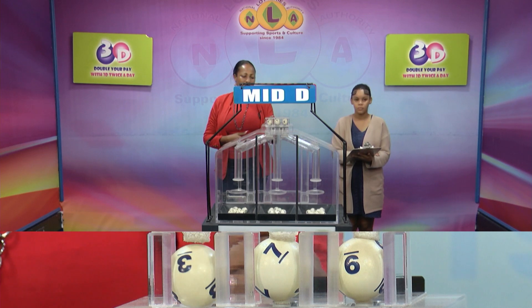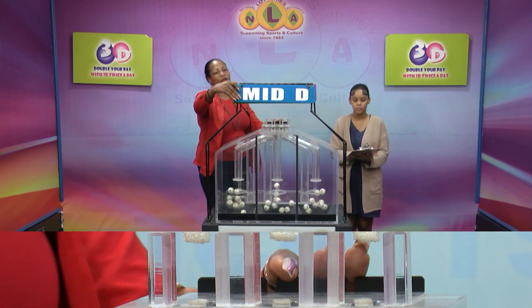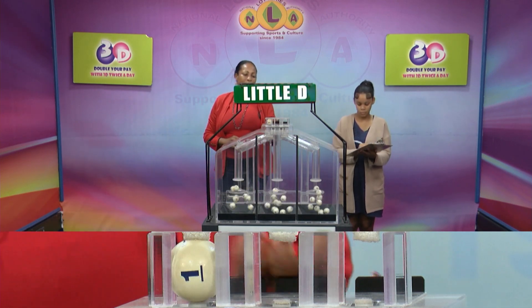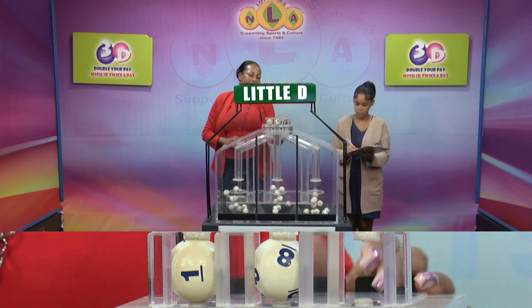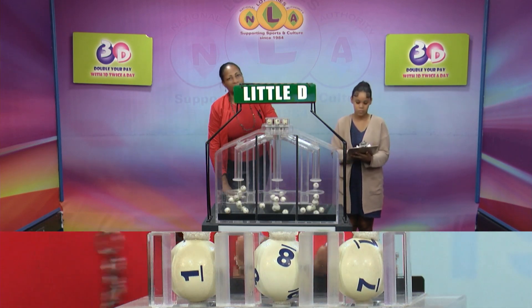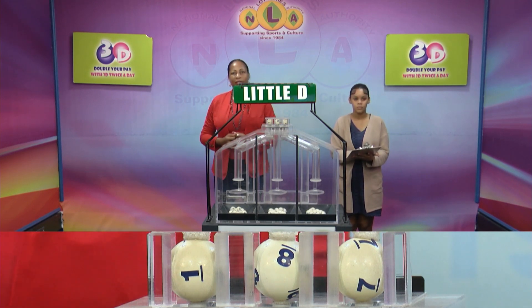The Mid D winning number 379379. And our third and final draw is for the Little D winning number. The Little D winning number is 187.